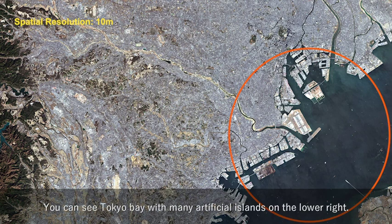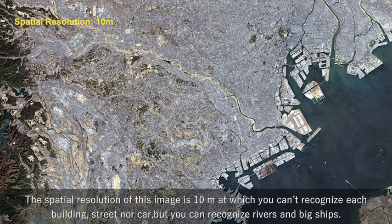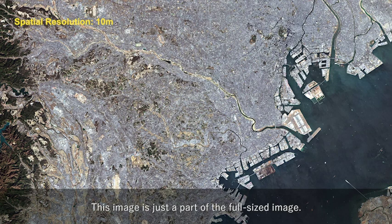You can see Tokyo Bay with many artificial islands on the lower right. The spatial resolution of this image is 10 m, at which you can't recognize each building, street, or car, but you can recognize rivers and big ships. This image is just a part of the full-size image — the original image covers 290 km.